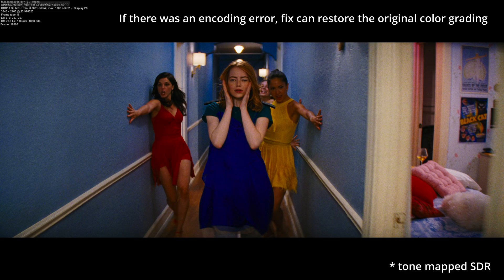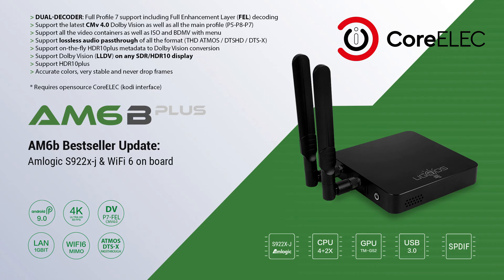Now, if you're wondering why they don't just encode everything as a single 12-bit HEVC stream, there's a good reason for that. Currently, there are no consumer 12-bit decoders on the market. To work around this limitation, Dolby developed a dual-layer system that uses two 10-bit decoders to reconstruct a 12-bit image on existing hardware.